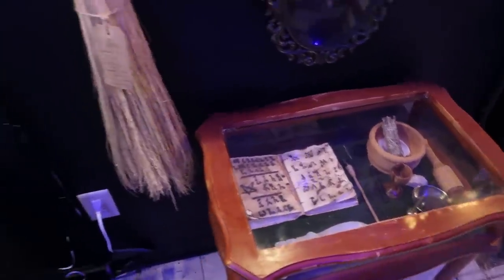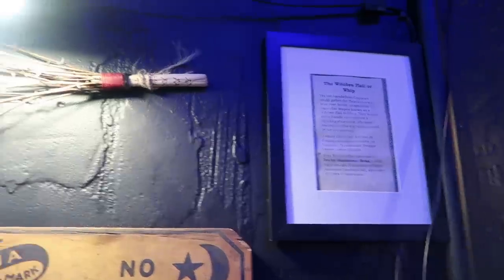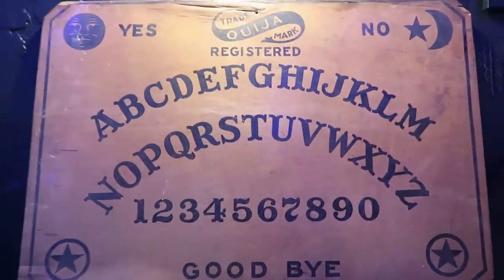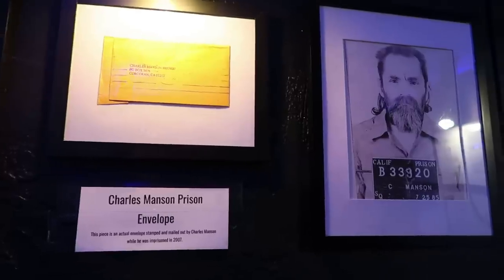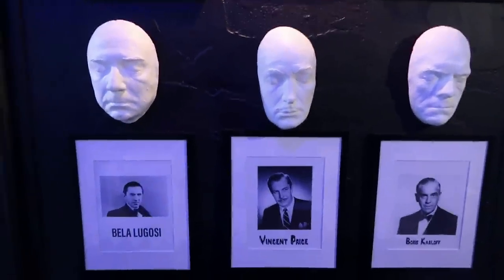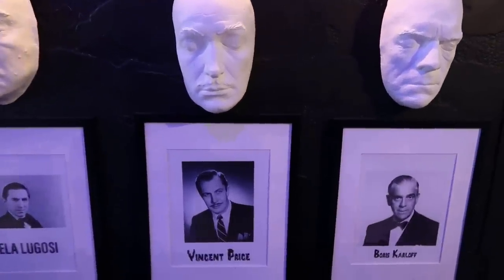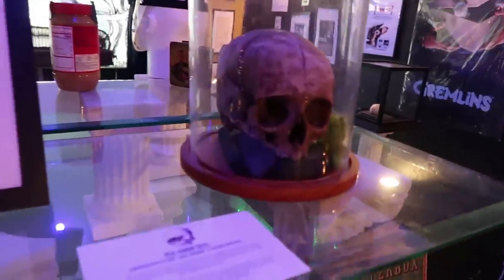Some witchcraft items including a specialty-made witch's broom made for a real witch, and a witch's flail — an item used to put curses on people. This is a 1904 Ouija board; it says they've actually used it here in the museum and have been able to contact spirits using the board. There's a letter mailed from Charles Manson. Down here we have some death masks of horror icons — Bela Lugosi who played Count Dracula, Boris Karloff who played Frankenstein, and then Vincent Price, just one of the most delightfully creepy men that ever lived.